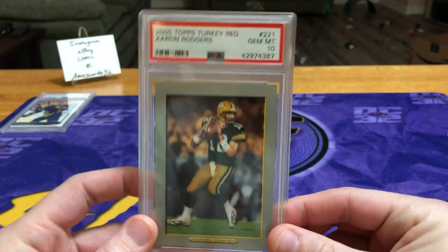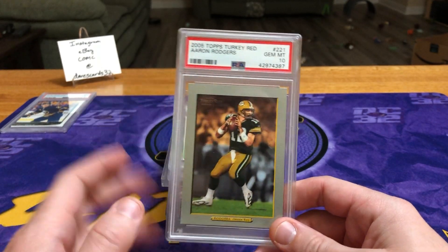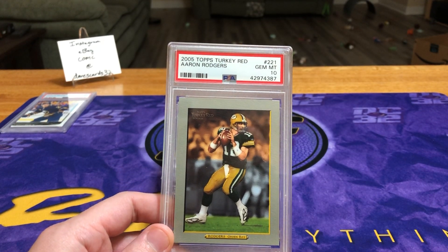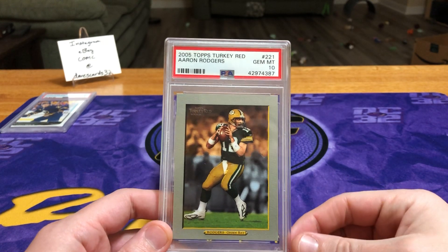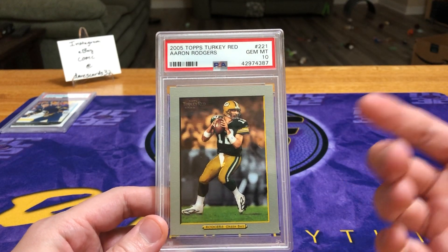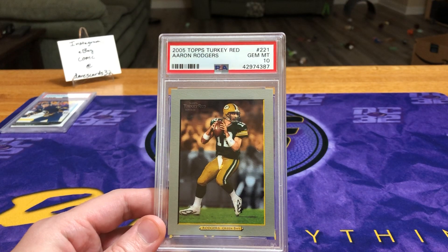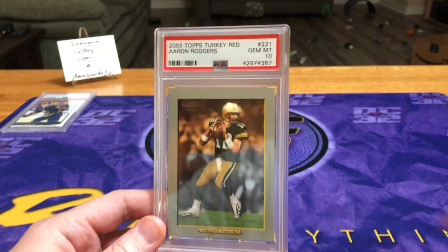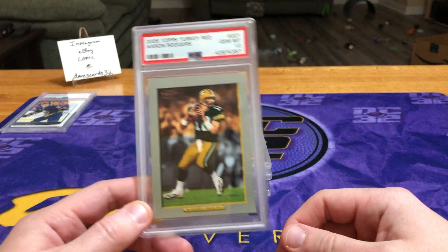Next up, we have Aaron Rodgers from 2005 Topps Turkey Red. When we revealed this, seeing that border I was kind of hoping it was 2001 Topps Breeze, but it's an Aaron Rodgers. This card right now is doing on average — prices are kind of all over the place — but on average $70. So again, kind of took a loss. But it is also the offseason; they didn't make the Super Bowl. Maybe this is one that we sit on till next fall when there's a bit more hype. I'd probably rather wait to the fall and see if he starts hot, sell it for $150, rather than sell it now for $70. So this one will just go hang out.